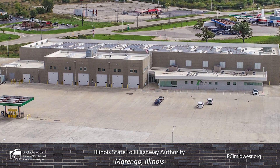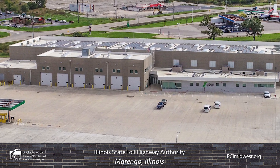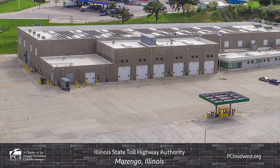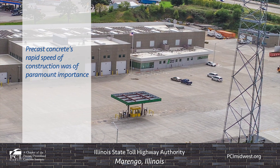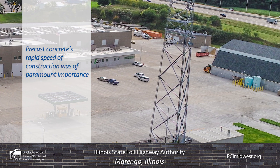The Illinois State Toll Highway Authority was established in 1958. Currently, it encompasses and maintains 294 miles of roadway in 12 northern Illinois counties. The average daily traffic for the tollway is estimated to be over 2,700,000 vehicles, so rapid speed of construction on a maintenance facility used to service the system was of paramount importance.